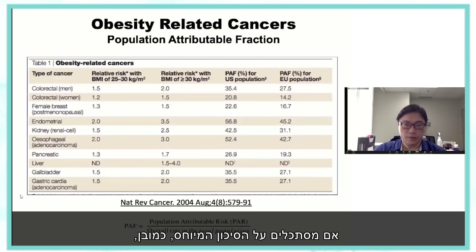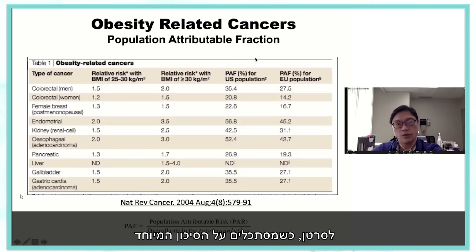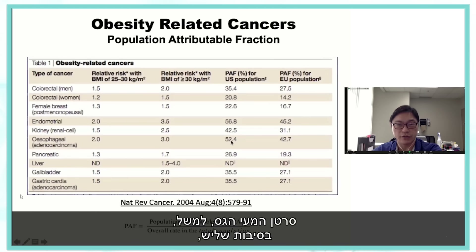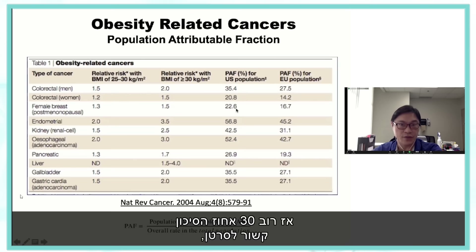Looking at the population attribution fraction for specific cancers — colorectal is somewhere around a third, breast cancer about 25% — most of that 30% diet-cancer risk is attributable to obesity in the US population.